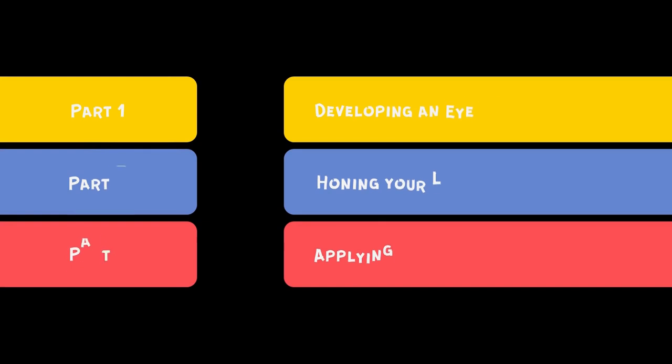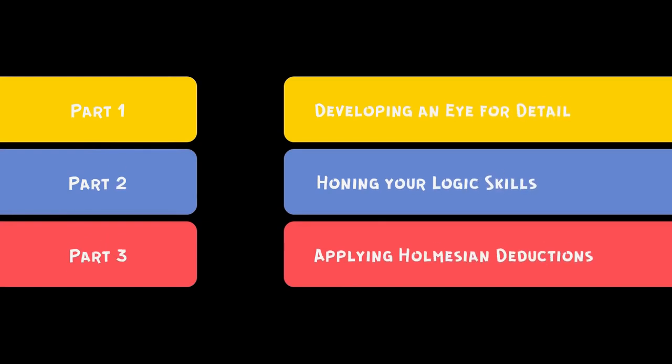There are three parts. First, developing an eye for detail. Second, honing your logic skills. Third, applying Holmesian deductions.